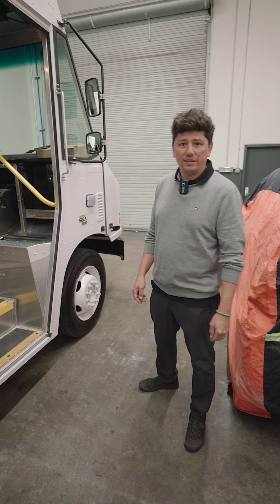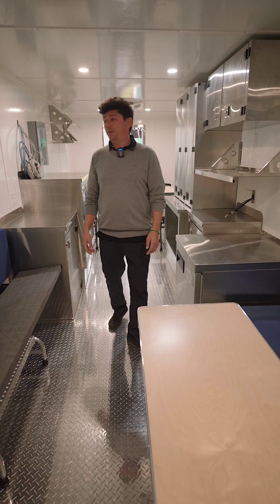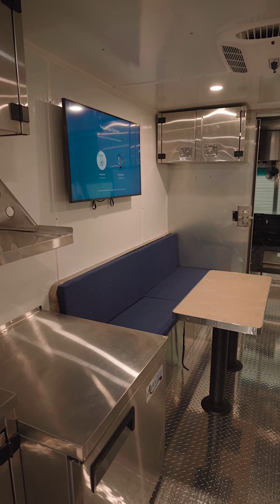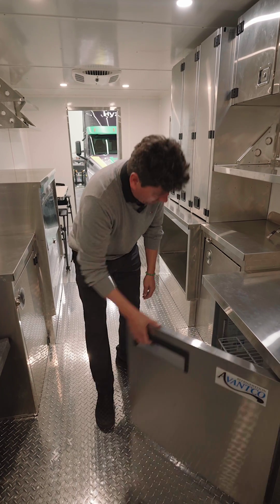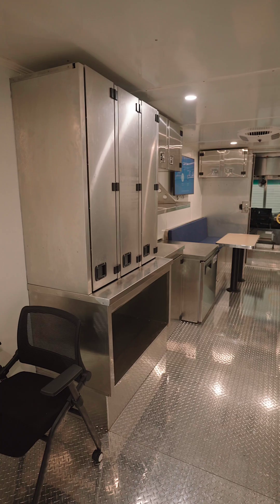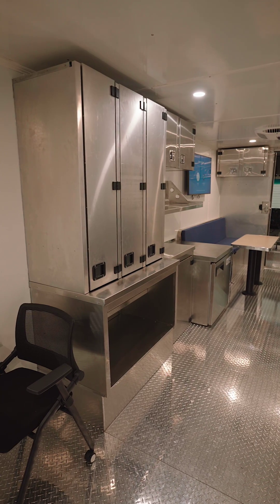Let's go inside and take a look at the inside of our build. Now we're inside — you can see we have a TV monitor, a refrigerator, air conditioning units on the ceiling, plenty of cabinetry, and plenty of seating.